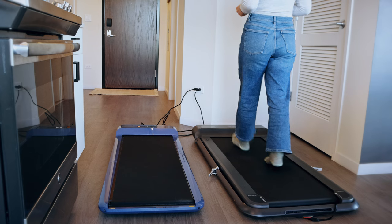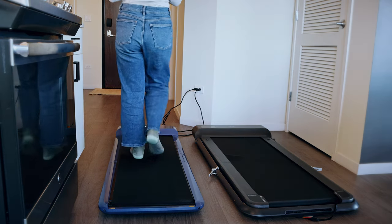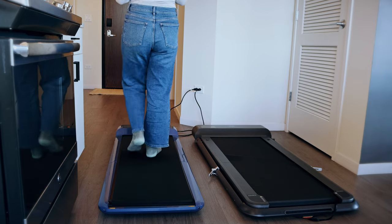I have two walking pads — one I purchased myself and one that was sent to me by the company for review. They're not reviewing this video and don't know I'm making it. I do have a discount affiliate link in the description, which supports me and gives you a discount — right now it's around $100 to $150 off walking pads, definitely worth checking out.